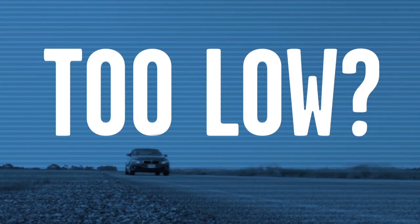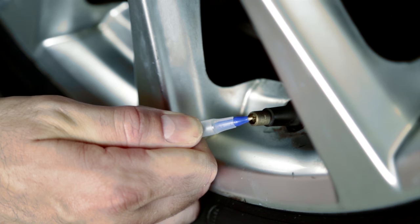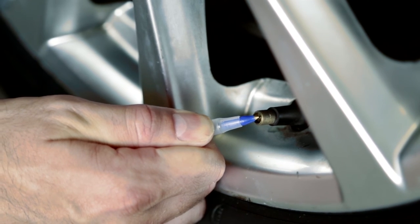If the reading is lower than your recommended level, take your car to a gas station and use the air pump to fill it up to the right level. Don't forget to take your gauge with you. If your tire is overinflated, you can release the air by pushing on the metal stem in the center of the valve with your fingernail or the tip of a pen.